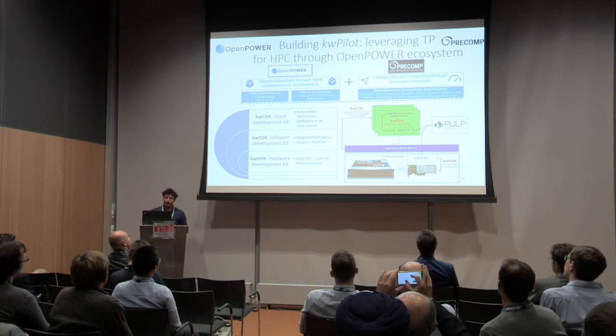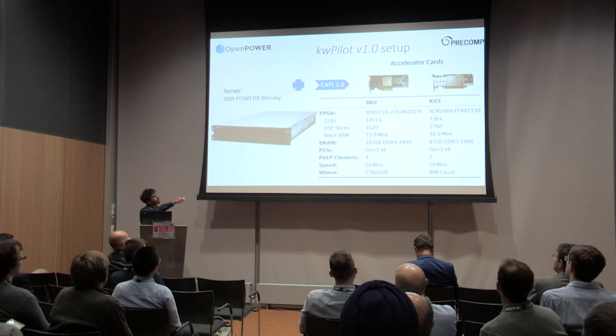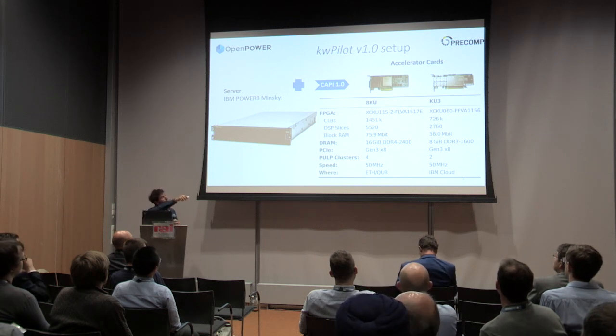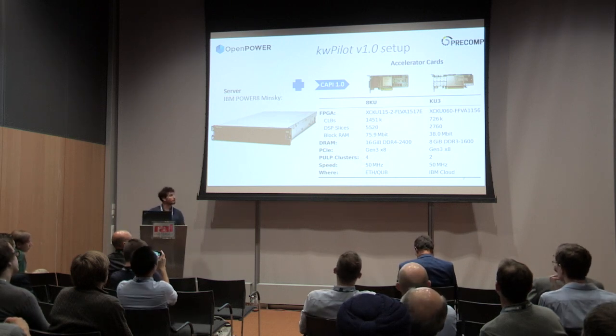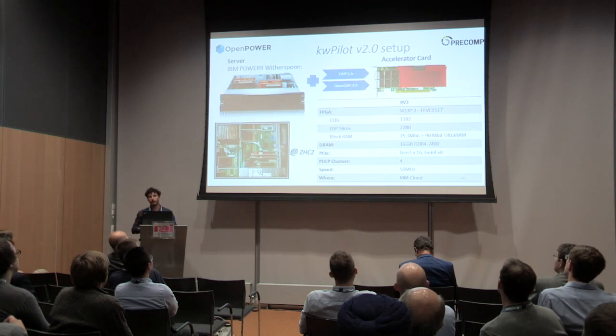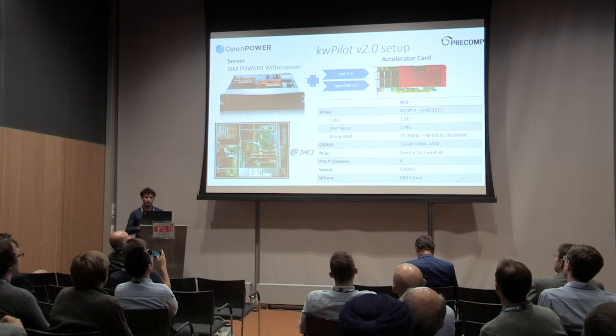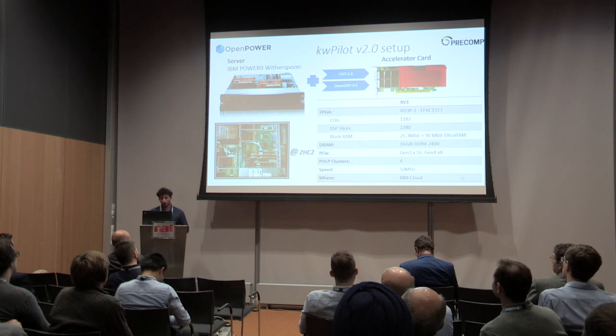We couple these to our OpenPower system and create virtual and Docker images on the cloud. The first version uses a Power 8 Minsky node — tested on both KU3 and 8KU devices — loading two PULP clusters on the KU3 and four on the 8KU, running up to 50 MHz currently, with higher speeds targeted. Our second version is currently under development using the Power 9 machine in our Zurich lab, with a 9v3 card with CAPI and OpenCAPI support — last week we connected the Akron cards with the OpenCAPI link.